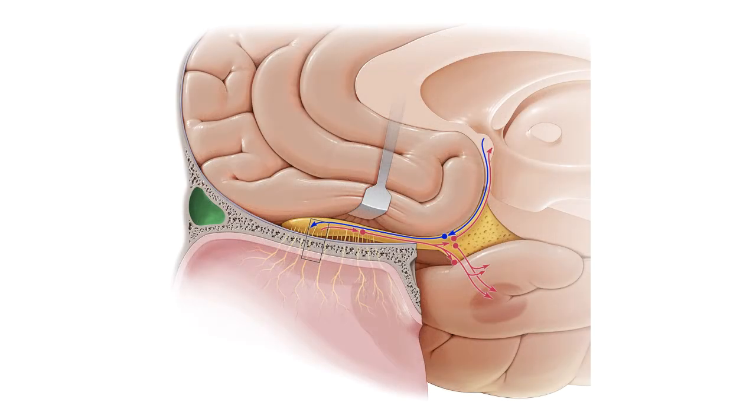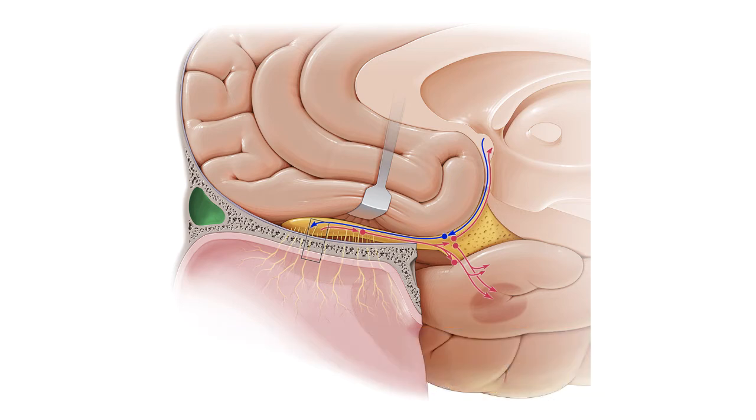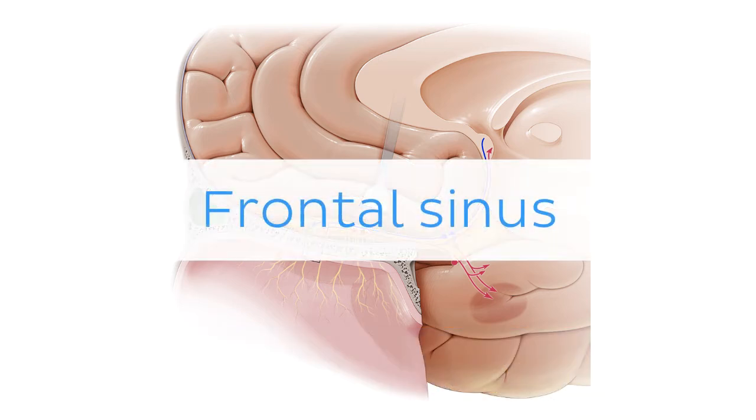Oh wait, and there is more! If you're interested in learning the anatomy associated with this term, we've added some links in this video's description box where you can find all the material you need to become an expert on the frontal sinus.